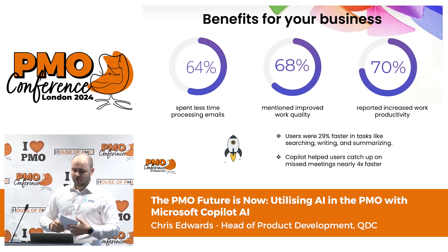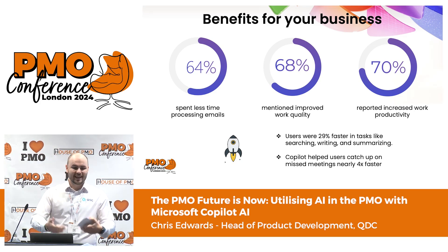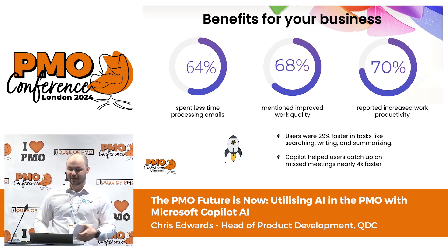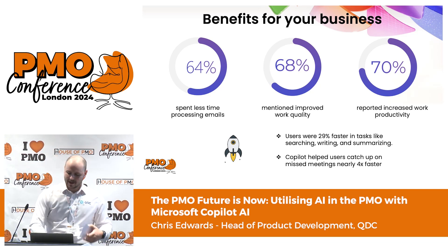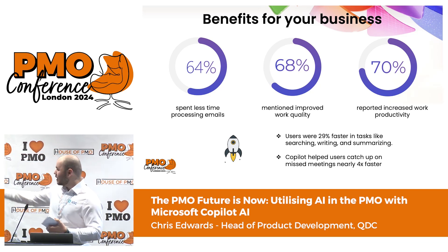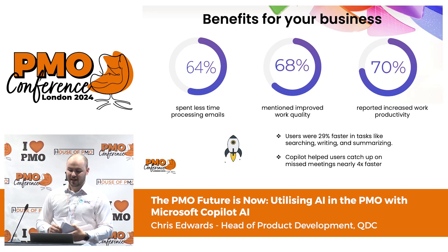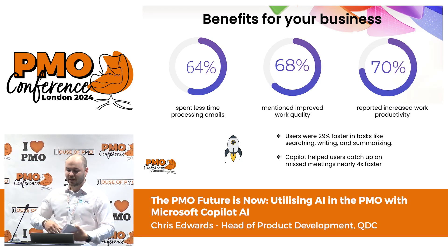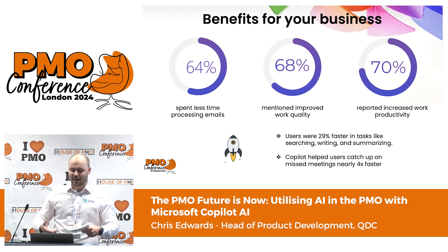68% of users mentioned improved quality — focusing on documents, data entry, and quality of writing. I know for a fact that the grammar of some of my colleagues has improved greatly, meaning I can actually understand what they are trying to say to me. And then 70% reported increased work productivity — and that is across the board, not just focusing on emails, but things like automating documentation, getting summaries from meetings, and many other things.